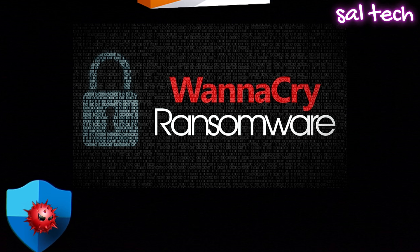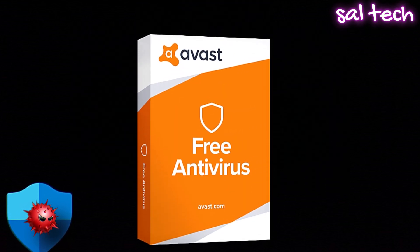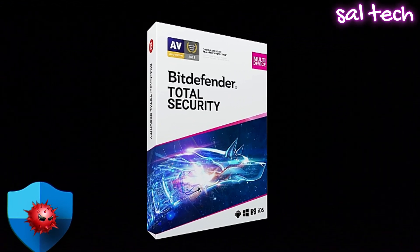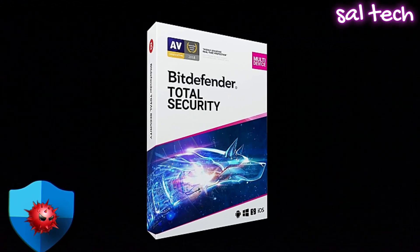Better alternatives — Free: Avast Free Antivirus uses AI to detect new and unknown threats. Paid: Bitdefender Total Security combines AI and real-time behavioral analysis to catch even the sneakiest malware.